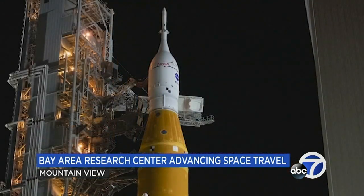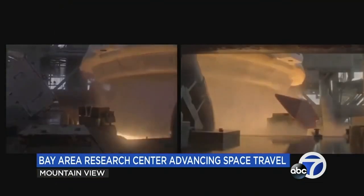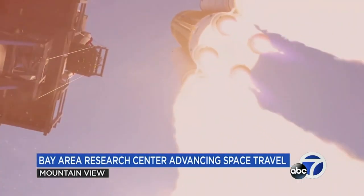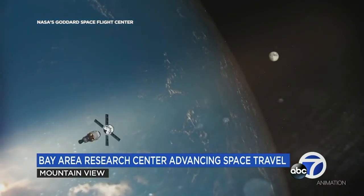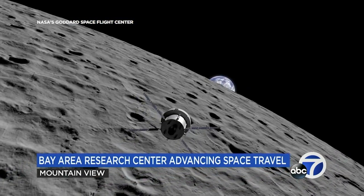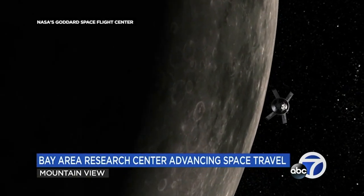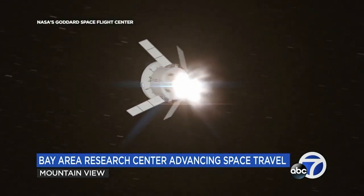Vanderkam was part of the team at NASA Ames Research Center in Mountain View, who put nearly two decades into testing, designing, and planning to make Monday's historic launch a reality. The Bay Area center contributed in many ways, including the development and use of the thermal protection system called the Orion heat shield, one of the key pieces to making it a sustainable trip for humans.